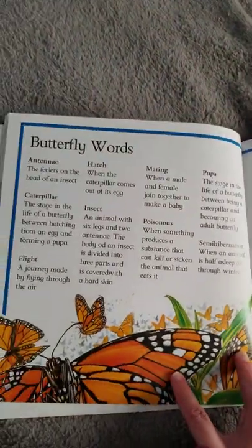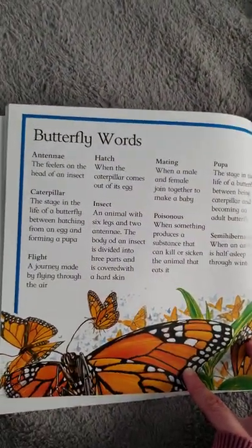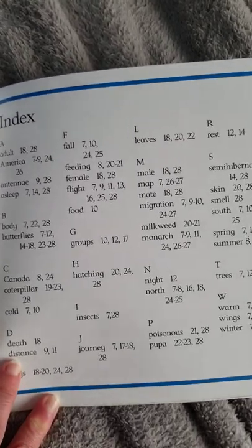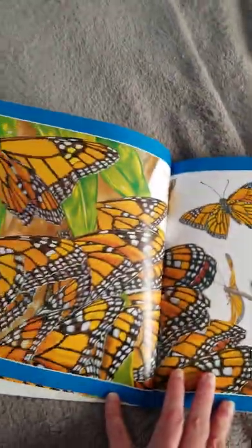So this is our map, and there's a glossary at the end of the book. Remember, many nonfiction books have a glossary so you can look up words you might not know. And there's an index — so if I was looking for certain information about a butterfly I would look in the index and it would tell me which page I could find that information on. That is the end.